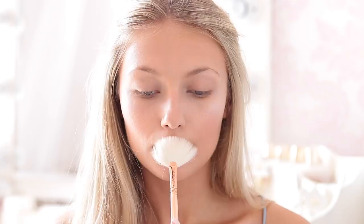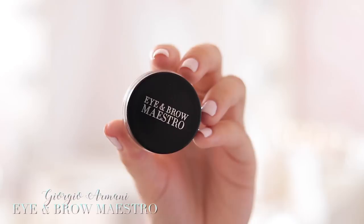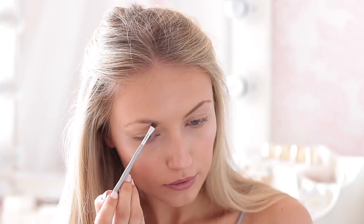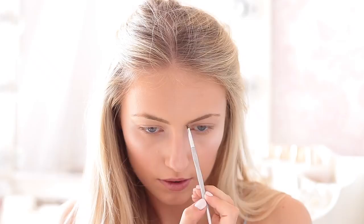Now for brows — I want to do a really strong, defined brow for this look. I'm using the Giorgio Armani Eye and Brow Maestro in the shade Sand Blonde on a little angled brush. This is basically a little pot of brow gel, which I think is one of the best ways to get that really strong, sharp brow. Then I'm going to take some trusty Gimme Brow by Benefit just to set these brows in place.